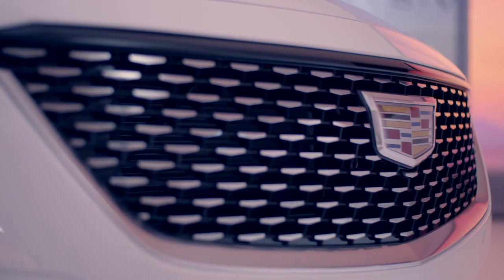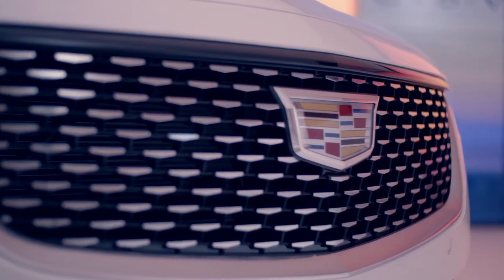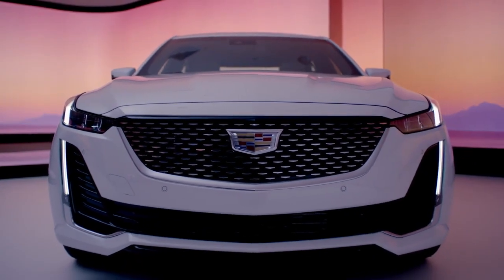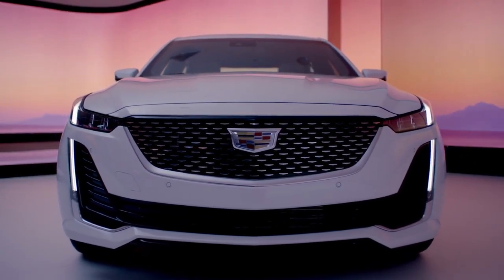Take a look at the bright Galvano detailing on the signature grille, available on the luxury and premium luxury trim, shown here in Summit White, signifying the unmistakable Cadillac stance.